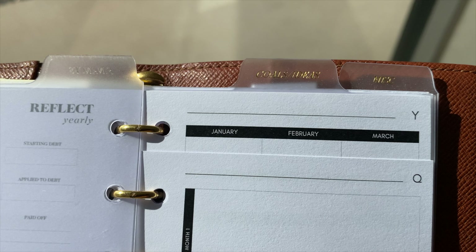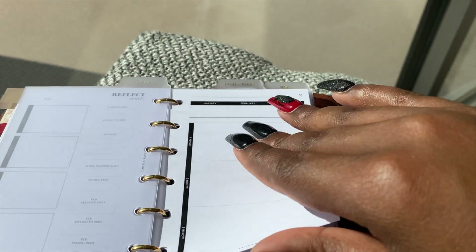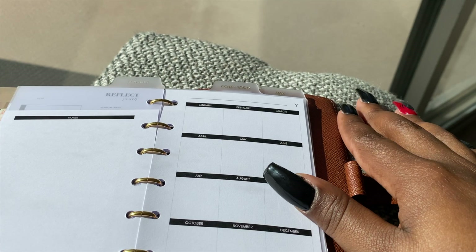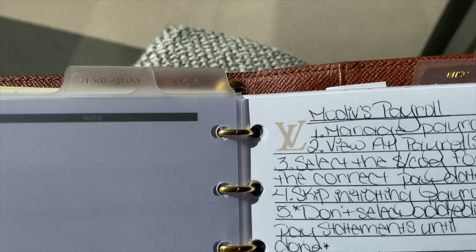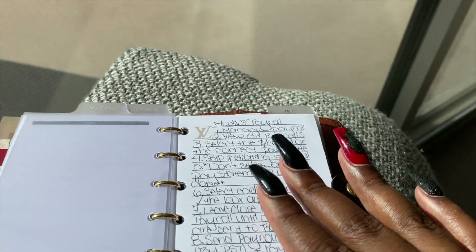This is the goals and ideas section. There's a section for quarterly goals as well as yearly broken down by month. And then this is the last miscellaneous section — I bought these inserts from Etsy.